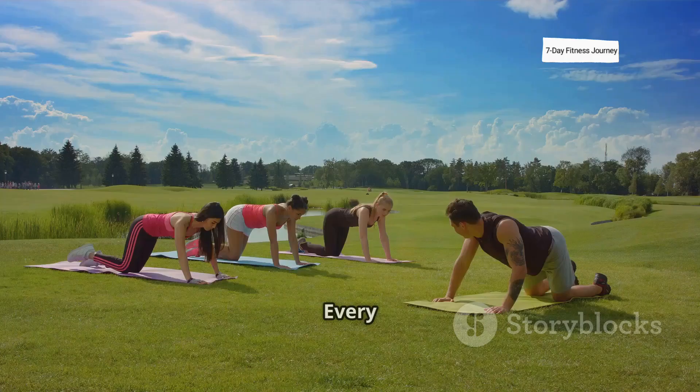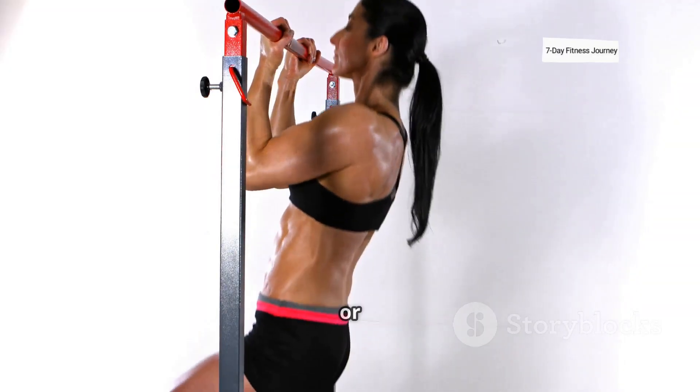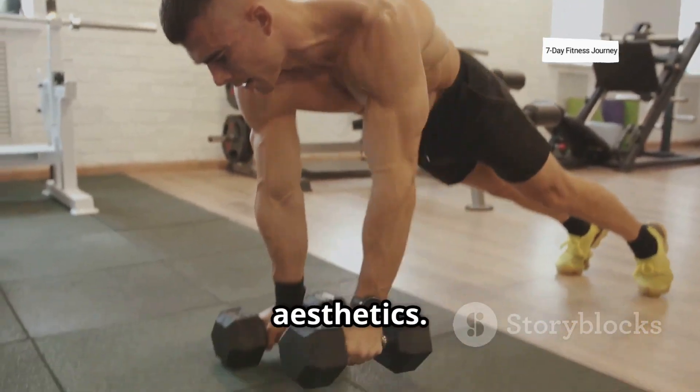Every calisthenics movement recruits the core muscles. Whether it's a push-up or a pull-up, your abs are constantly engaged to stabilize the body. This builds true functional core strength, not just aesthetics.